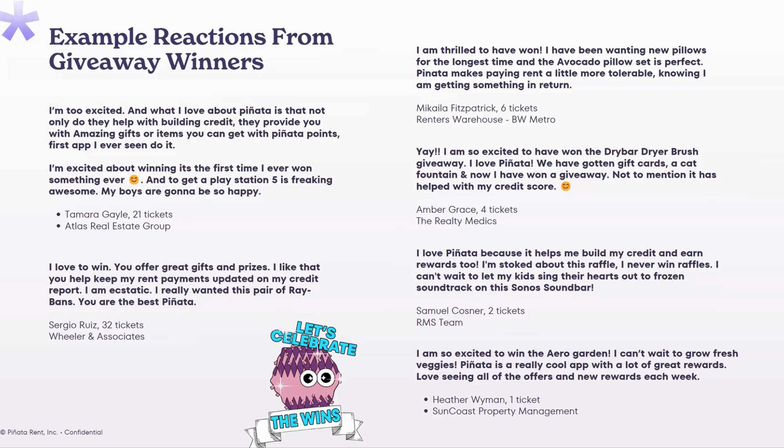Just as a little taste, we've got an avocado pillow, a dry bar dry brush, a Sonos sound bar, Ray-Bans, a PlayStation 5, and an Arrow Garden. You really see there's a range and something for everyone.